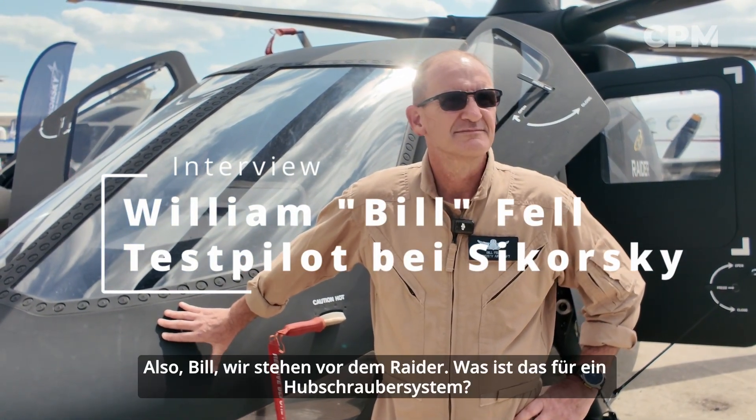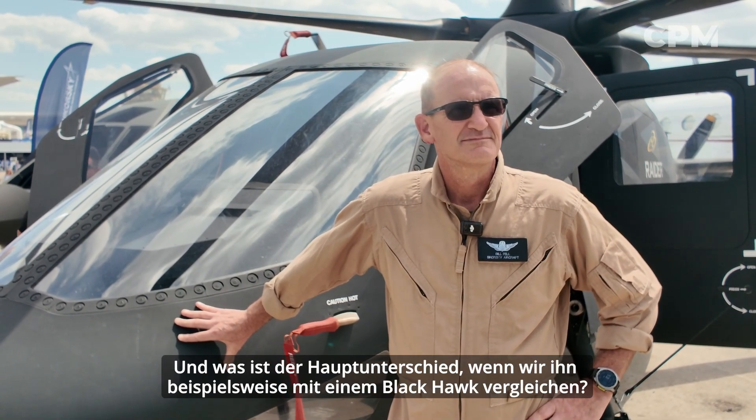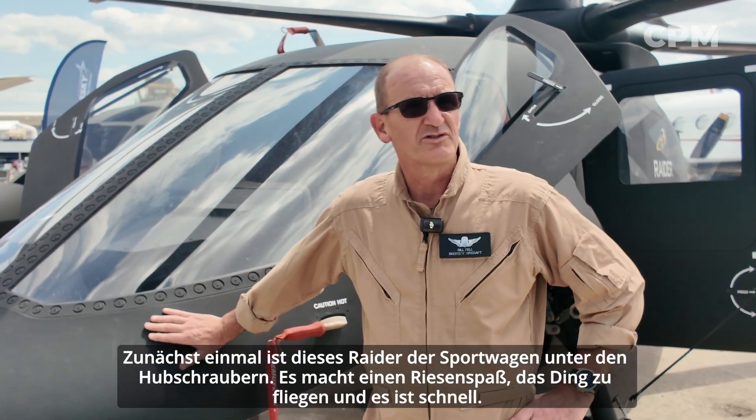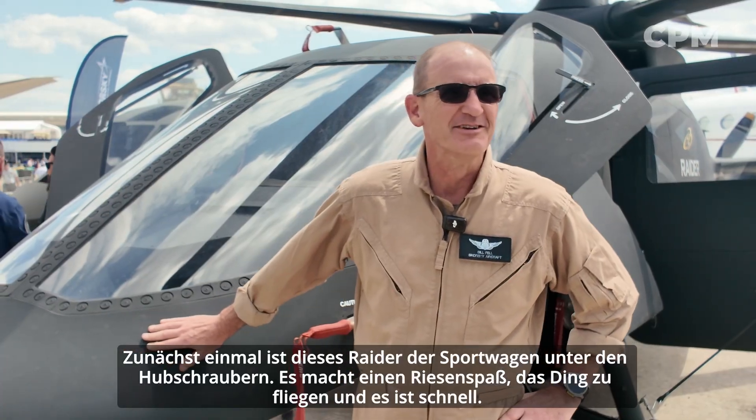Bill, we're standing in front of the Raider. What kind of helicopter system is that and what is the main difference if we compare it, for example, to a Black Hawk? First off, this Raider is the sports car of helicopters. This thing is a blast to fly and it is fast.